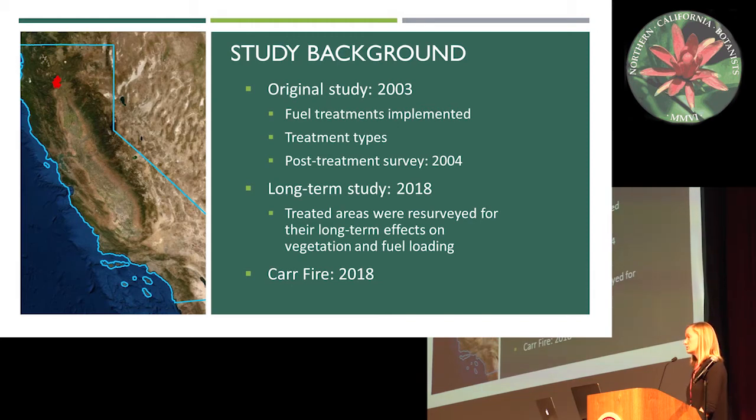Those treatment types being hand thinning, prescribed burning, mechanical mastication, and mechanical mastication with prescribed burning. The last option was a control for comparison.